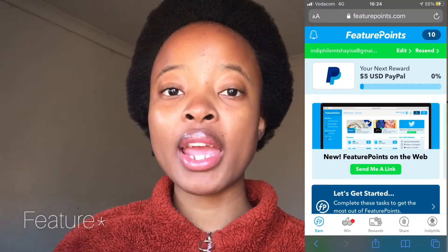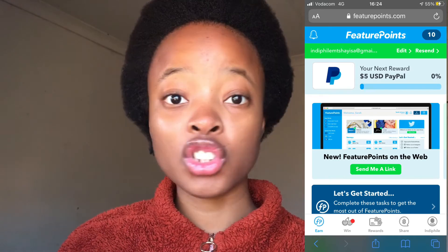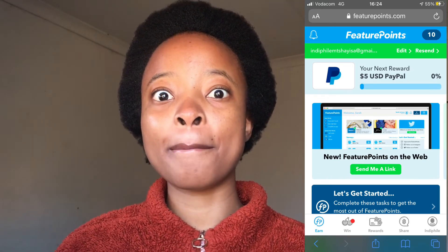We also have FuturePoints. It pays via PayPal, Amazon, and also Bitcoin. You get 10 points just by signing up. With FuturePoints, 300 points equals $5.